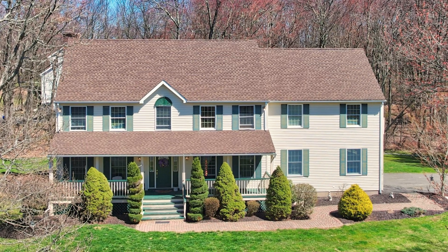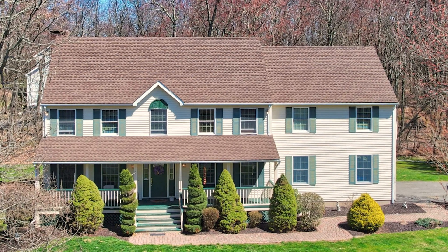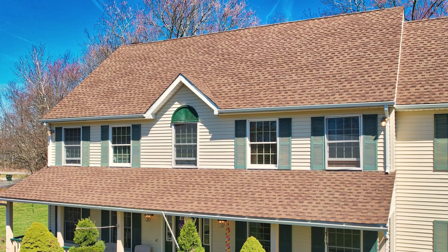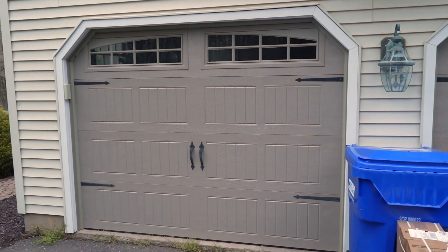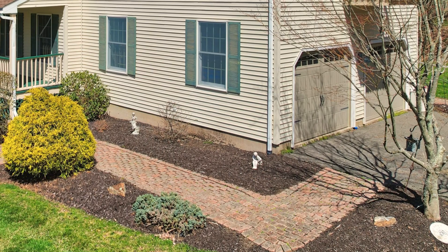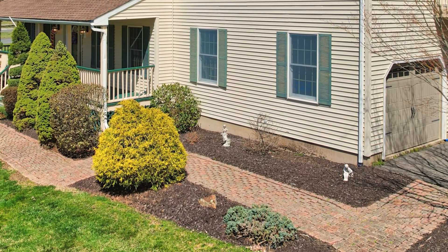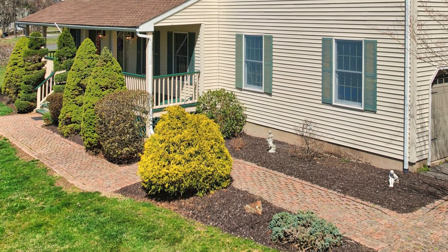Now we find ourselves outside this gorgeous property. The sellers have done a lot of maintenance over the last few years to keep up on things — a roof done in 2020 and brand new garage doors from 2022. There are also paver walkways for nice curb appeal with island beds out front that have been freshly mulched and professionally landscaped.